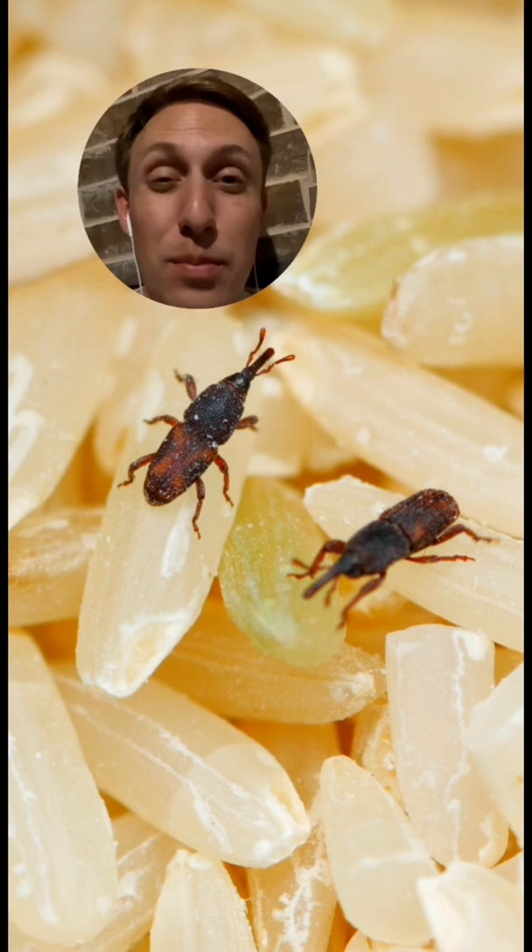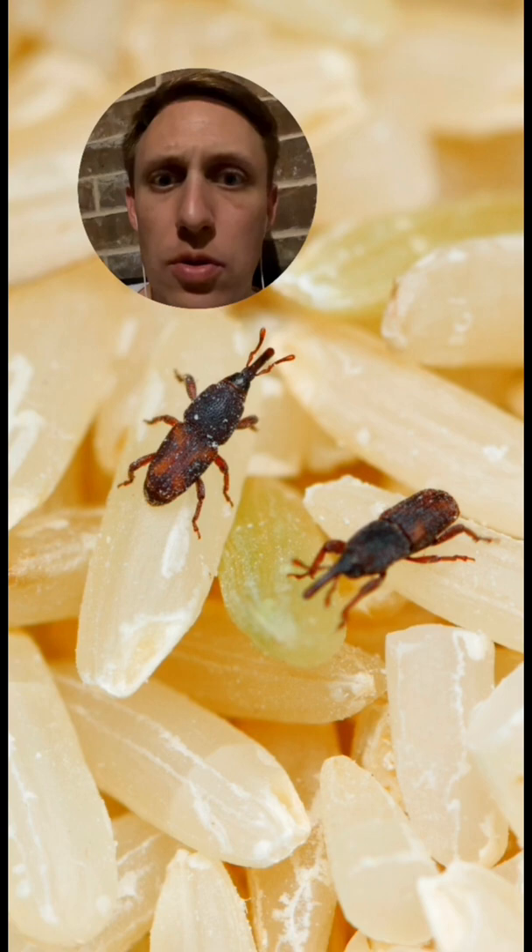Weevils use their long snout to feed on plants. Sometimes you'll come across acorns with a little hole in them that they've fed into, or you might come across them as pests of stored grains like rice.